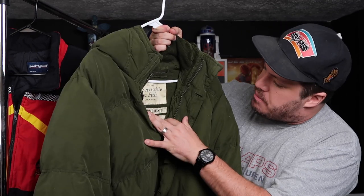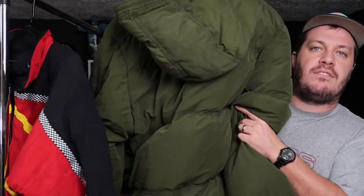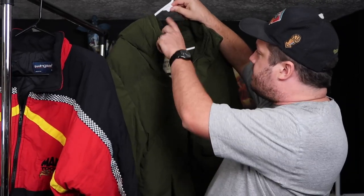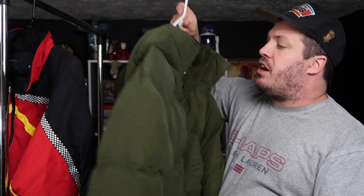At number four, we have this next one right here. This might be the only time I've ever purchased Abercrombie and Fitch. It's not vintage, but it's the Abercrombie and Fitch Kemp Shaw jacket, extra large — a military style down jacket, big puffer coat. It was eight bucks and it's super dope looking. I could potentially keep it for myself. I don't normally buy Abercrombie, but this is a super dope piece. It's probably super warm.